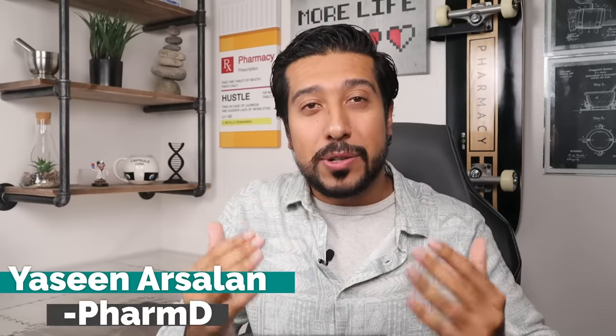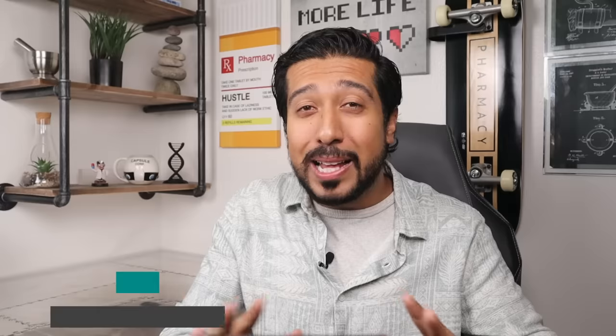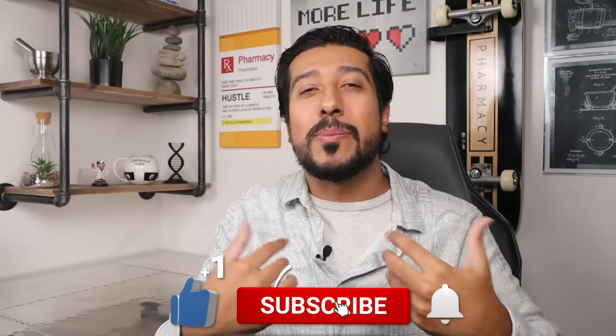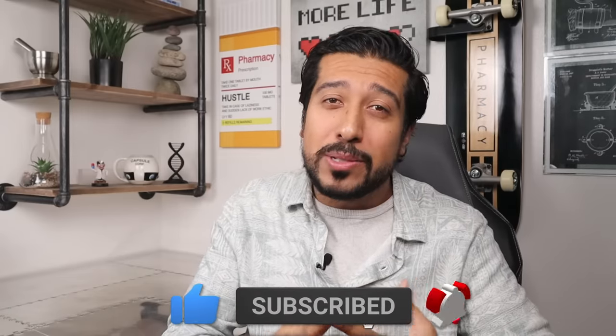Hi guys, you've seen Arsalan Media Pharmacist here on YouTube. This channel is all about helping you make more informed decisions about your health and wellness. If that's something you're into, take two seconds now to give this video a like to support my channel and subscribe down below to not miss out on future videos. It seriously makes my day and I love having you all here.